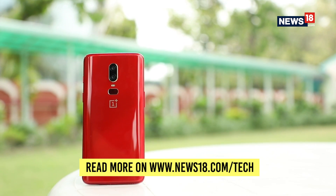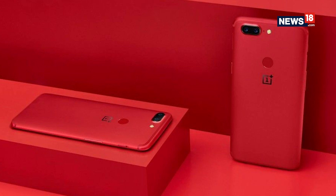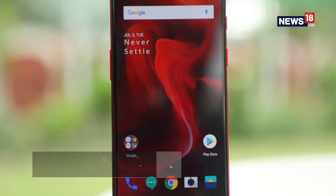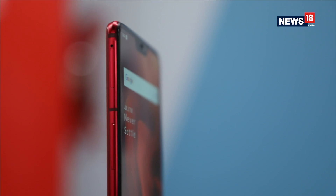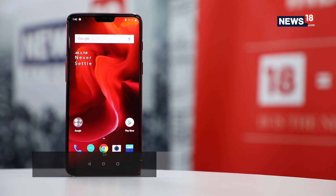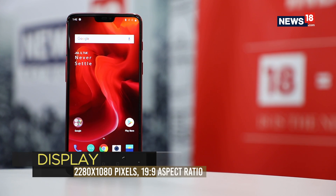This is not the first time that OnePlus is opting for this color. Remember the Lava Red edition of the OnePlus 5T? Well, it is safe to say that OnePlus has taken it a notch higher this time with the OnePlus 6 Red. The new color has more appeal, is more soothing to the eyes and yet is capable of grabbing attention even from a distance.